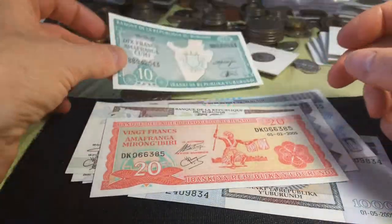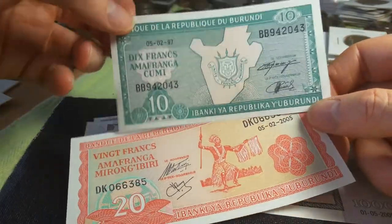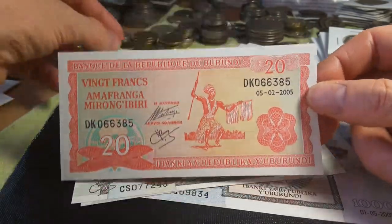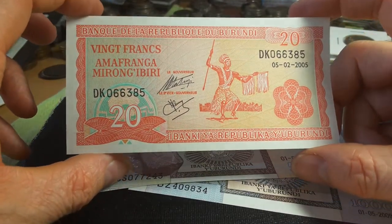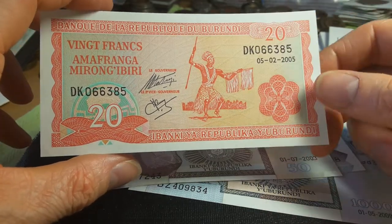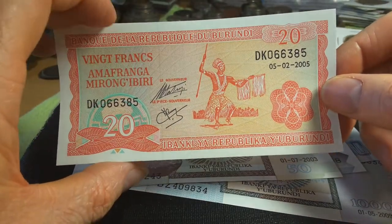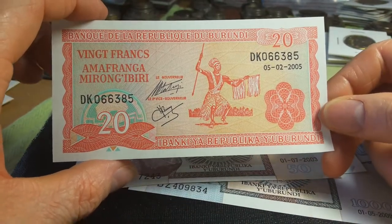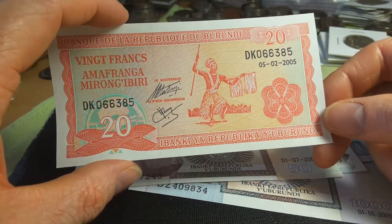Then we have the 20 franc. The coins of 10 and 50 franc were issued in 2011, so there is no coin of 20 francs. This is a 2005 note featuring a native dancer — probably Hutu or Tutsi. The Tutsi have pretty much dominated the government for a lot of the time, interspersed with Hutu dominance. I wouldn't go to this country because it's still pretty unstable with a lot of violence.